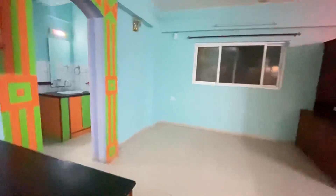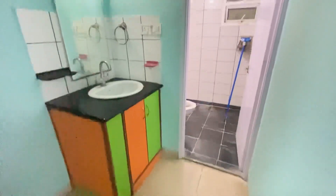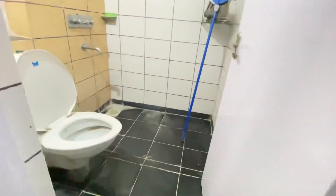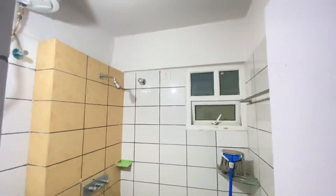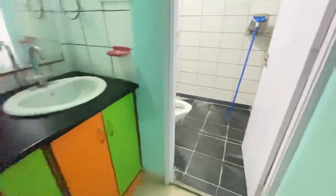The dining area is just attached to the kitchen. This is the common bathroom, which has a western commode along with a geyser facility. It's available for family or bachelor — anyone can occupy.